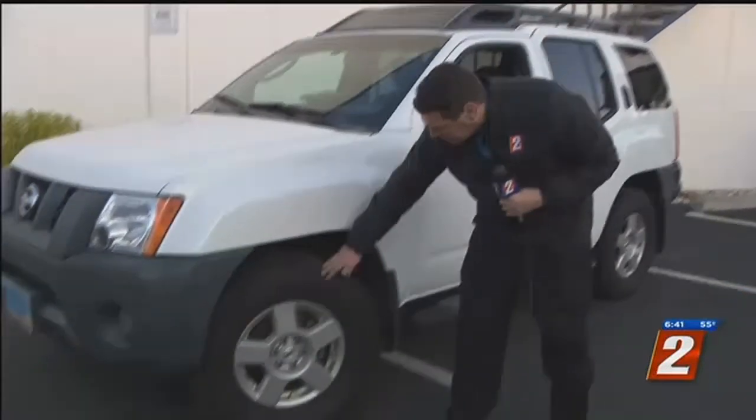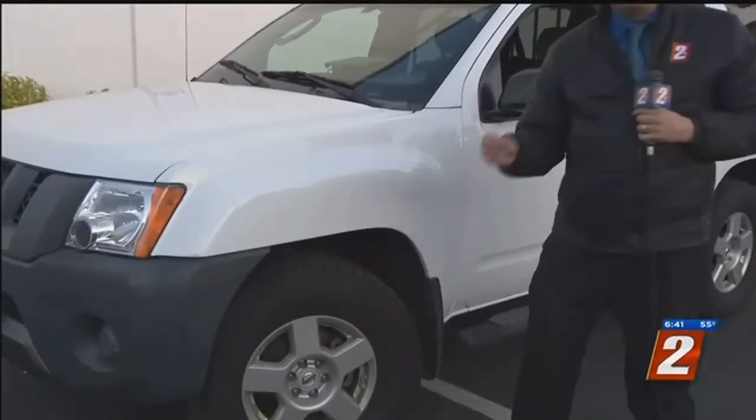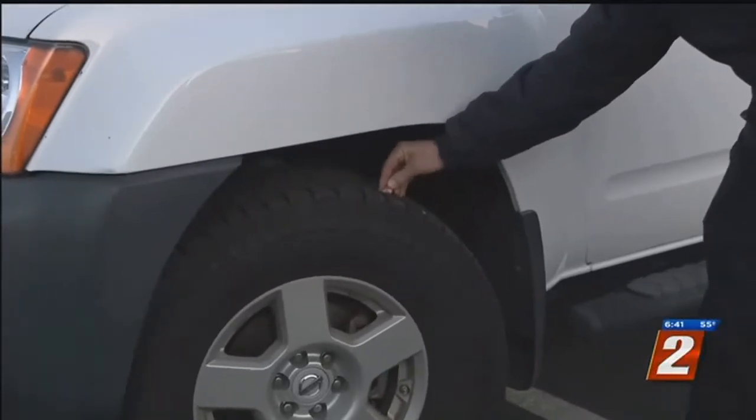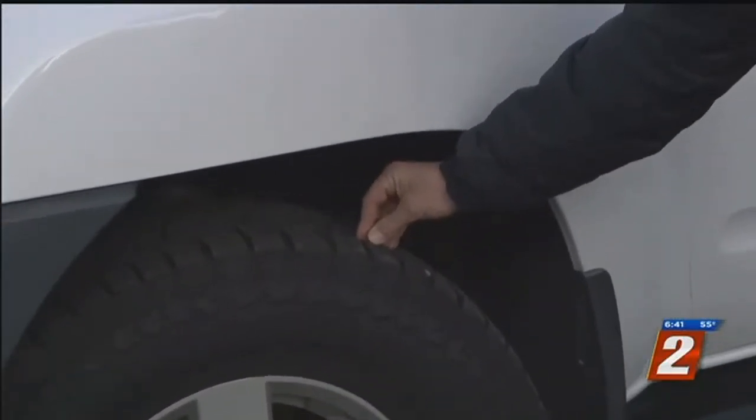Now, when you check your tires, don't just check the pressure — you also want to check them for damage and check the tread. An interesting trick that many people talk about is you take a penny, and when you put that penny into the tread, if you can see the top of the head of Lincoln, then it's time to buy some new tires.